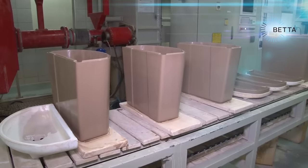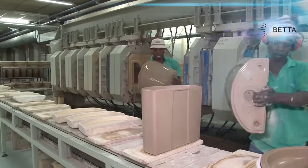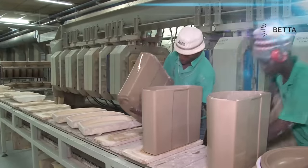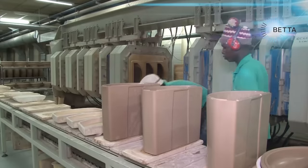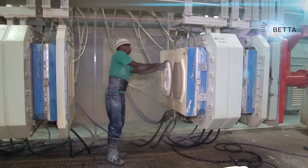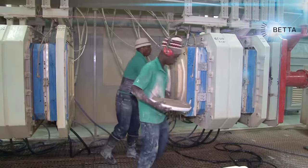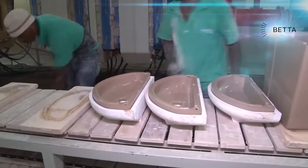The water tank and its lid are made in a very similar way. As each section of the press is opened, the water tank and its lid can be seen. A suction action within the machine holds the pieces firmly in place when the machine opens so that they will not fall out and be damaged. By waving his arms to break a sensor beam, the worker is able to cause the computer to switch off the suction so that the molded piece can be removed.